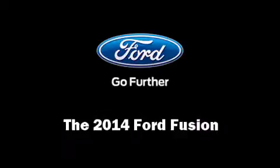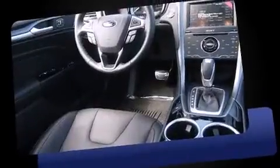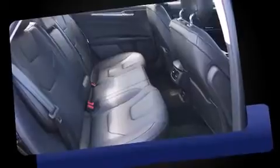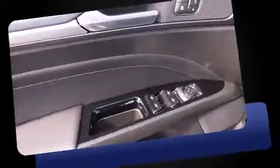Step into the 2014 Ford Fusion. It features an automatic transmission, front-wheel drive, and a two-liter four-cylinder engine. Turbocharger technology provides forced air induction, enhancing performance while preserving fuel economy.